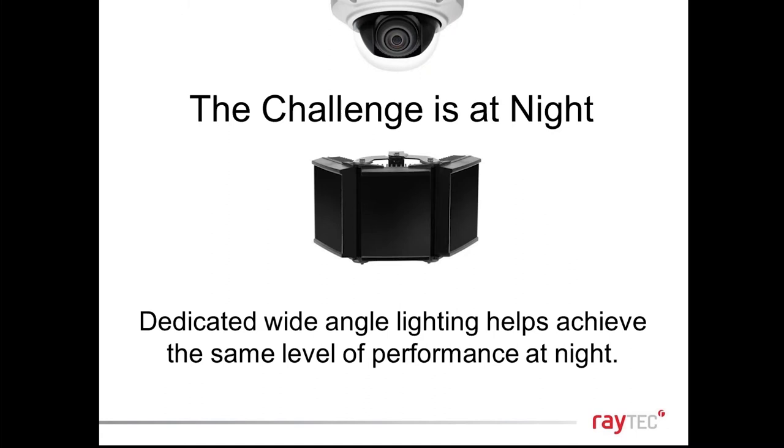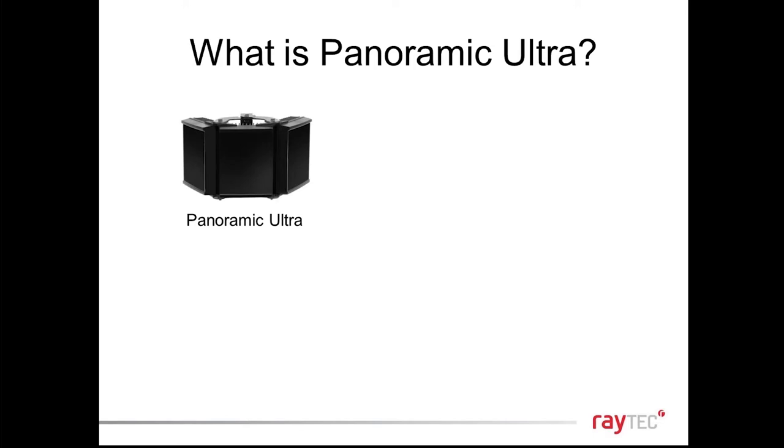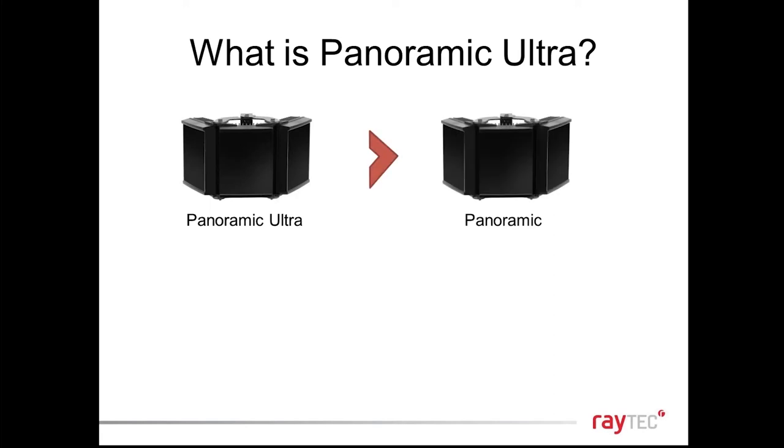Dedicated wide-angle lighting helps you achieve the same level of performance during the night as during the day. Panoramic Ultra is significantly better than our old panoramic units, which we've had for five to seven years. It uses new surface-mount technology LEDs, new light-intensification miniature optics over each LED, and a new holographic diffuser. Combined with more power, we have more than doubled the output from the same platform size.